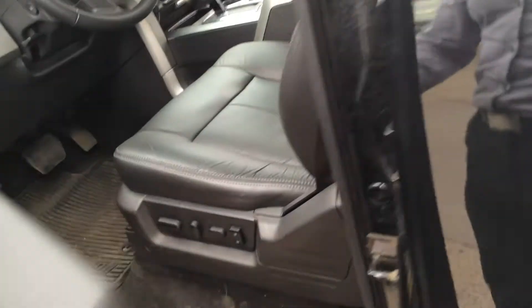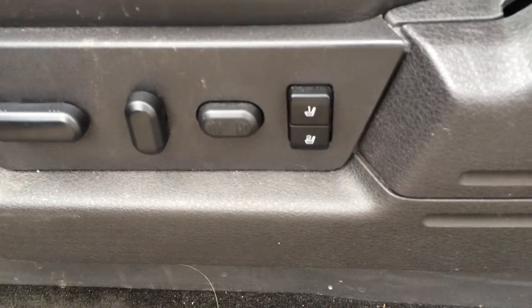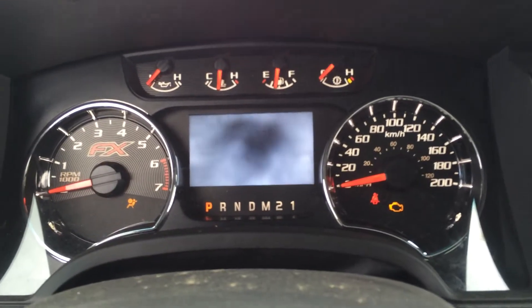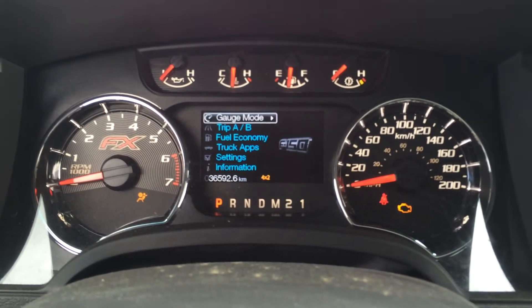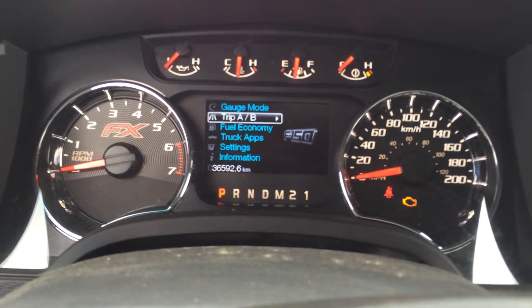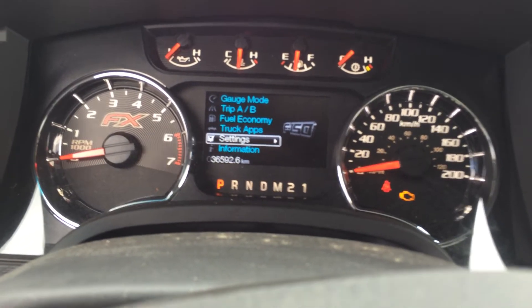Opening up the driver's side door, you'll notice your 10-way power driver's seat with 2 memory presets. Jumping into the driver's seat and turning the truck on momentarily to show you some of the technology on the interior. In front of us you'll notice the MyFord screen — it goes over basic trip information, fuel economy statistics, truck apps, and different truck settings.